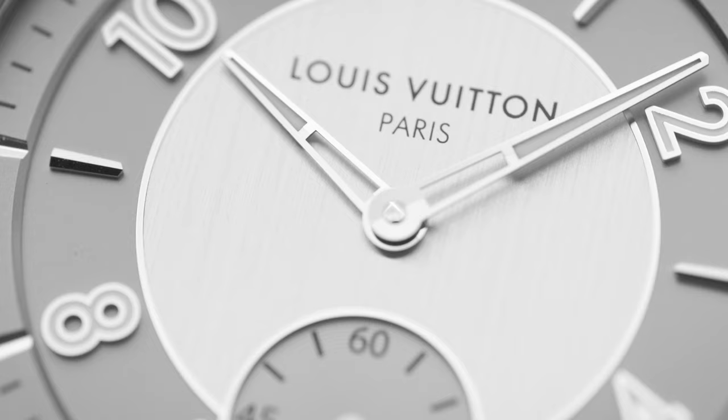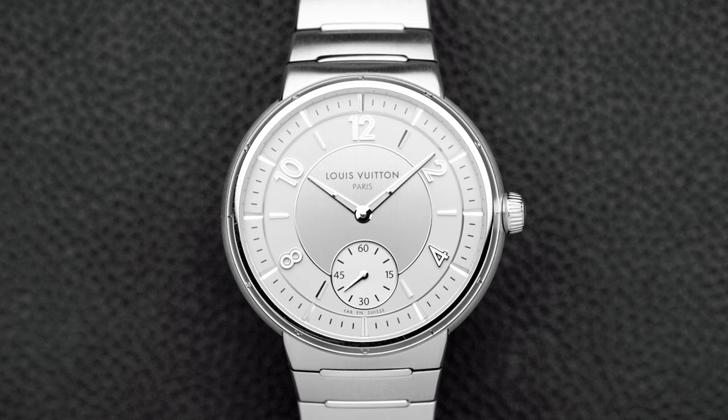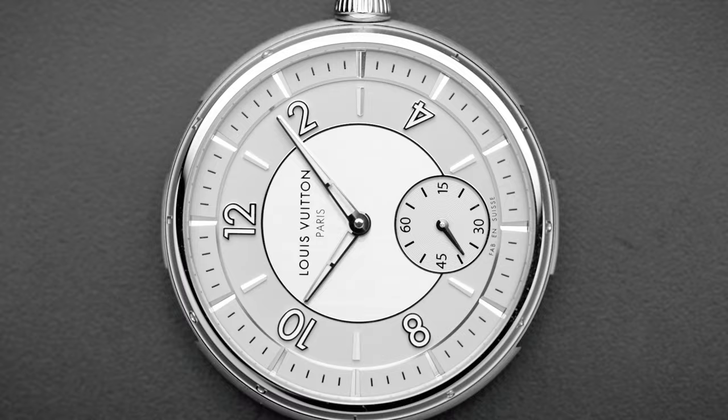La Fabrique du Temps will also in the future create pieces for Daniel Roth and Gérard Genta. But La Fabrique du Temps actually never made a simple three-hand movement — and that's exactly what Jean Arnault, the head of the watch department at Louis Vuitton, wanted to do. After 21 years of the Tambour being on the market, they decided to re-enter the space and recreate this iconic shape.